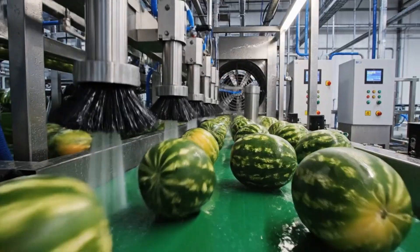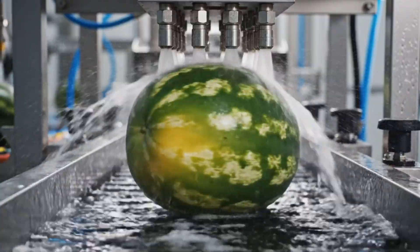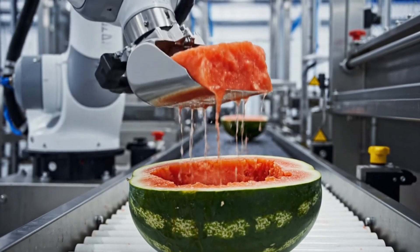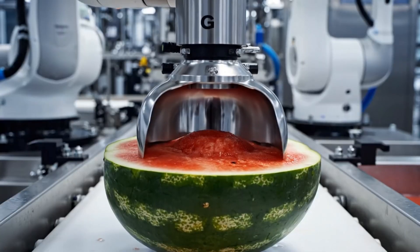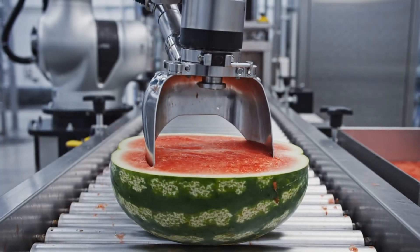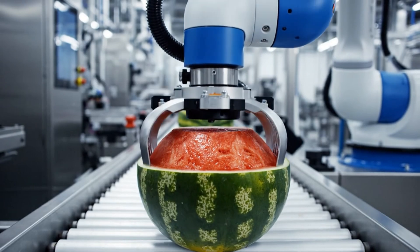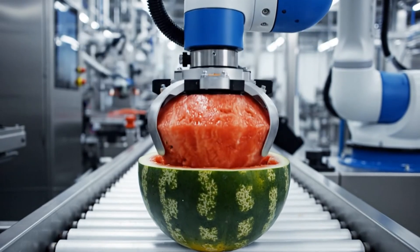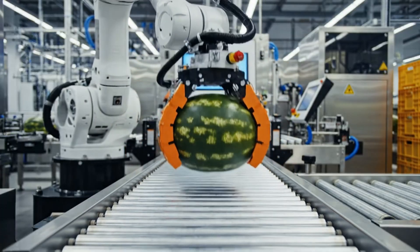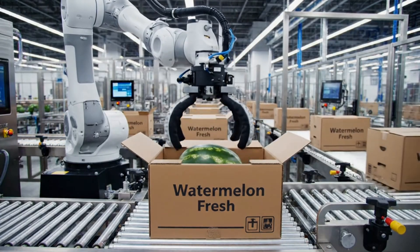Where high-pressure water ensures a clean product, robotic systems ensure that only the freshest, ripest red pulp is processed. Here we see the high-tech robotic arm gently placing the freshly scanned watermelon, showcasing the process behind getting our watermelons market ready.